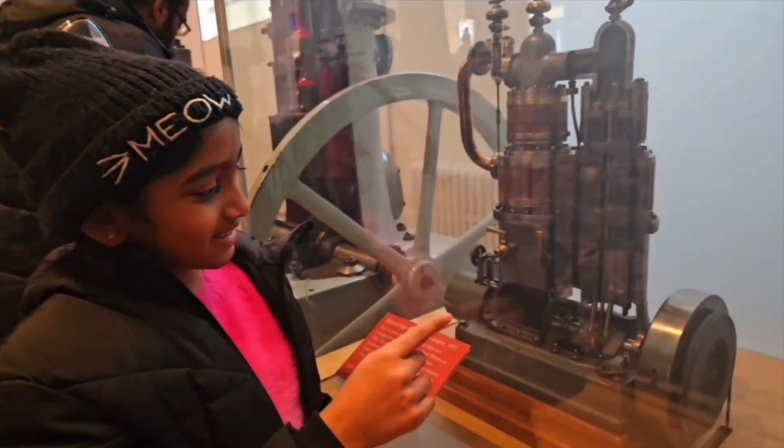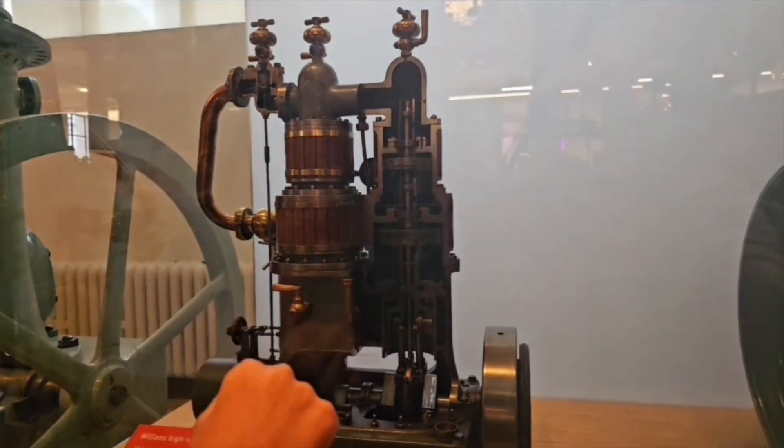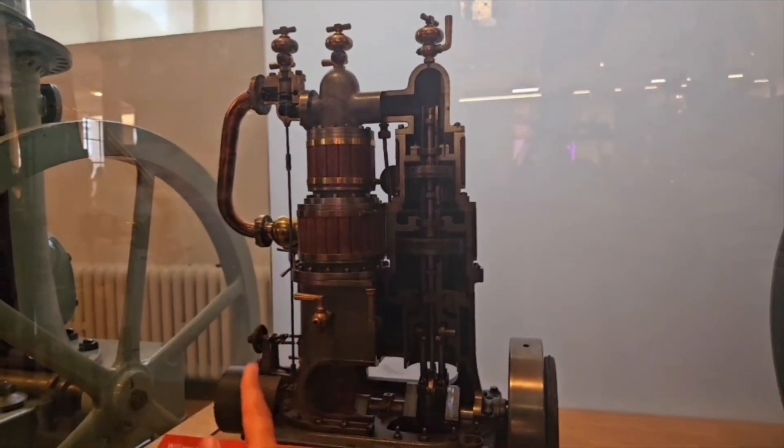It's moving! That rear thing and that thing is going up and down. Oh, it stopped.